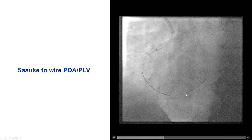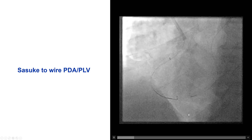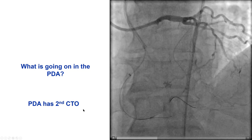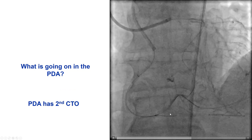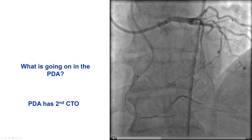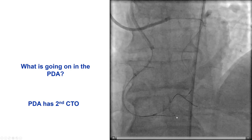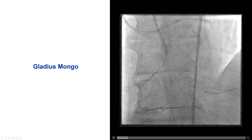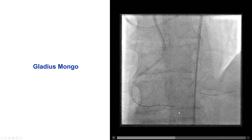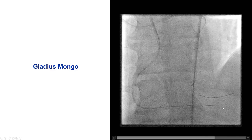The guidewire was not going into the PDA but more into the posterolateral. So we used a Sasuke dual-lumen microcatheter to try to wire into the PDA. Unfortunately the wire would not advance. Performing dual injection, it now became apparent that there was a second CTO — we had a CTO of the mid RCA, but also a CTO of the PDA as well. We advanced a guide microcatheter, and then using a Gladius Mongo, we were able to successfully cross the PDA CTO relatively easily into the distal vessel.